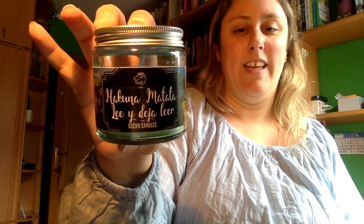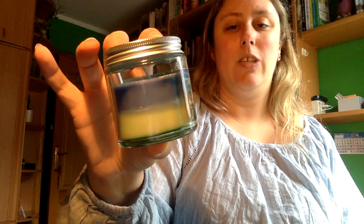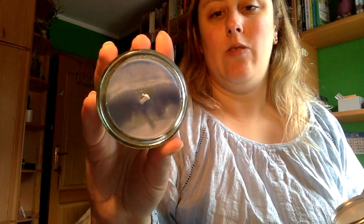Voy a sacar esta primero. Es la de Akuna Matata Ley Deja Leer, del Rey León. Es así con este tono azul y verde. Huele como a gominola. Creo que se ve que tiene un poco de glitter. Huele muchísimo, por lo menos a mí me huele a gominola.